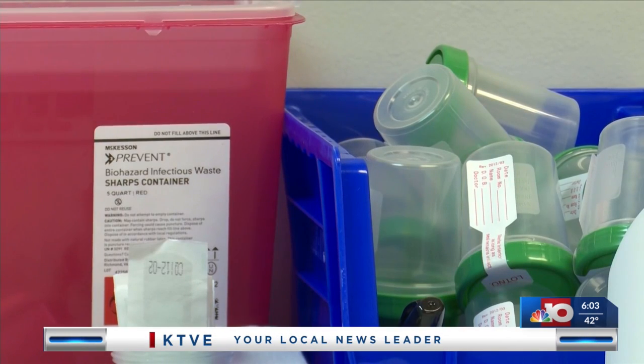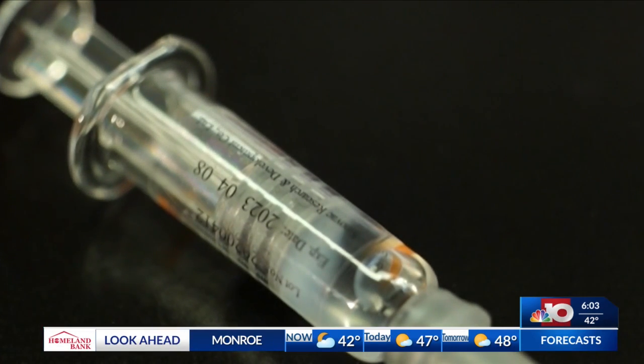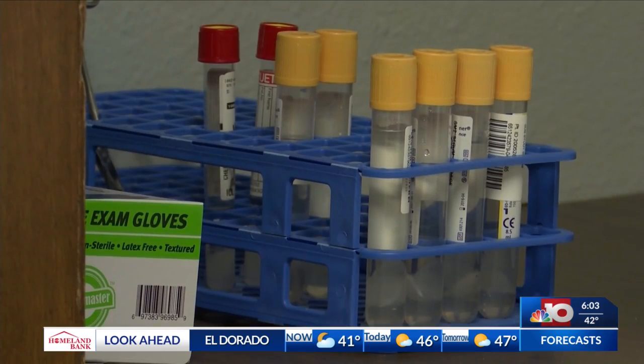Dr. Jeb Andrews, CEO of Clinical Trials of America, says the side effects of the AstraZeneca vaccine have been very small, relating it back to how you may feel after getting the flu shot. We've done over 30,000 people in the United States alone in our trial, done almost 800 here locally, and have not had a single severe adverse event in the United States, period. People have tolerated it very well.